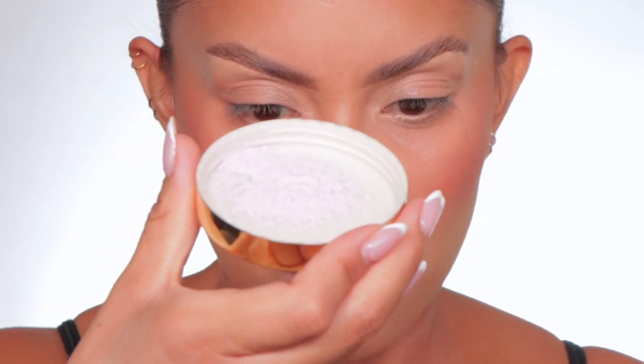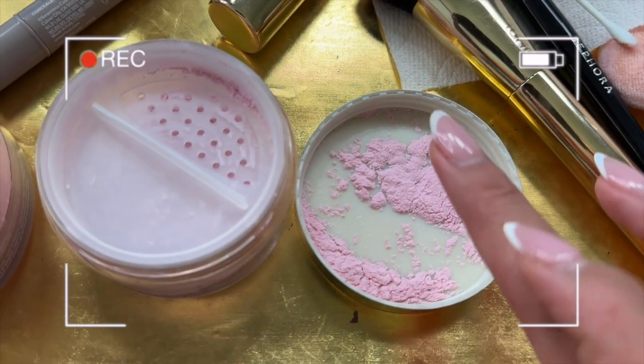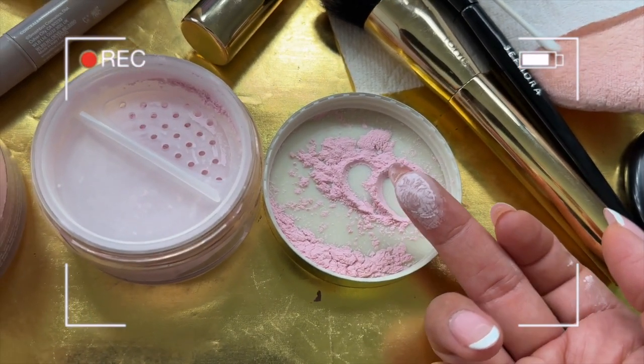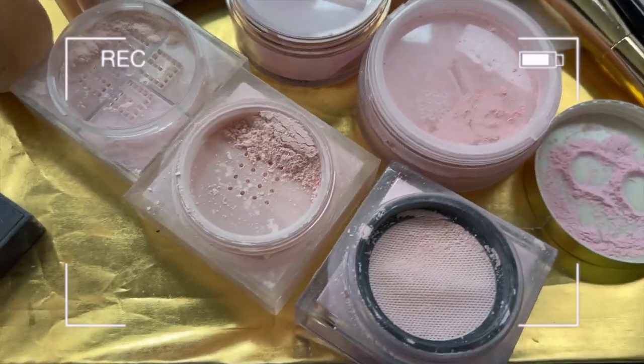Let me show you on my phone — it looks very, very baby pinkish. It's a little finely milled, or maybe it is. You see how it sticks to the finger? That's how we kind of know if a powder is super finely milled.